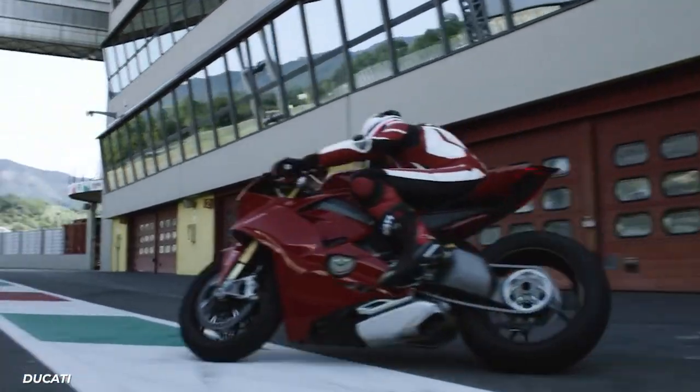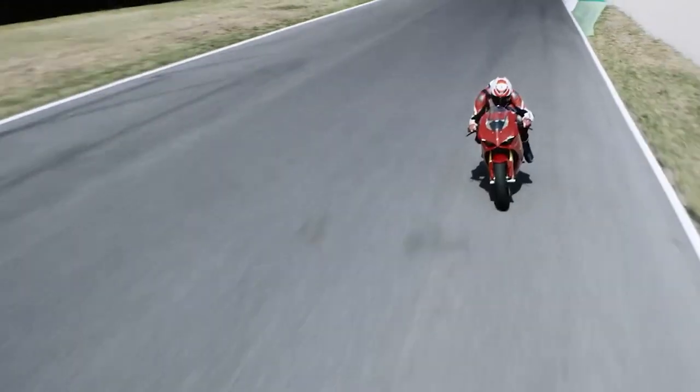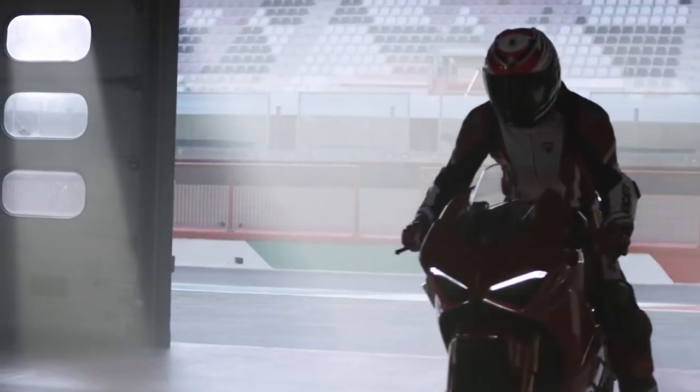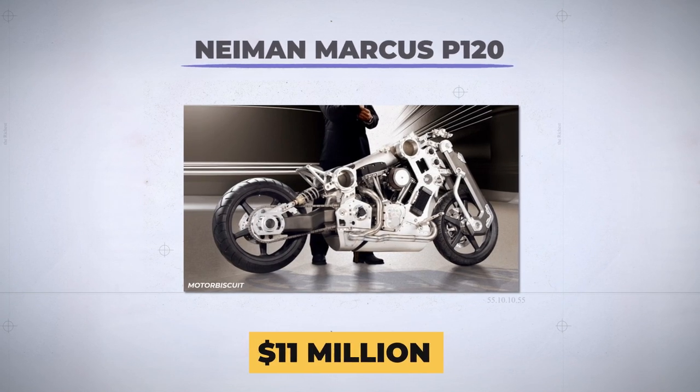Sure, Italian motorcycle makers like Ducati or Aprilia can make you an expensive motorcycle, but if you're looking to have the most expensive motorcycle, you'd have to go with Neiman Marcus and their $11 million motorcycle.